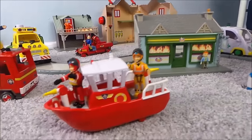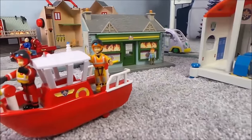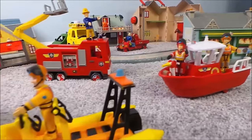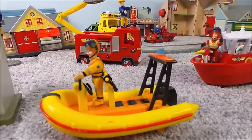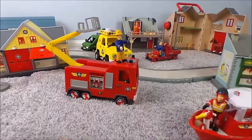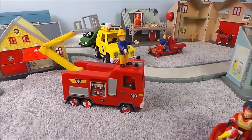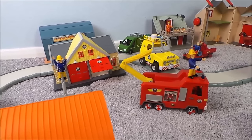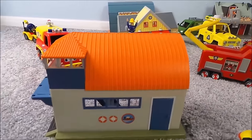And here we have Titan. And here's Neptune. We also have Fireman Sam on top of Jupiter. And just here is the Life Boat House.